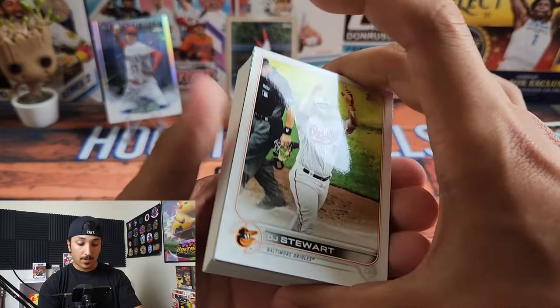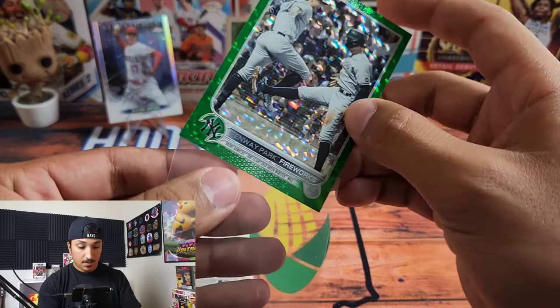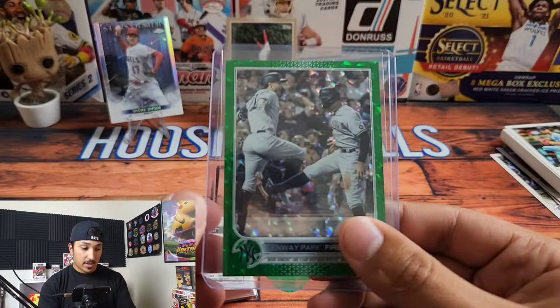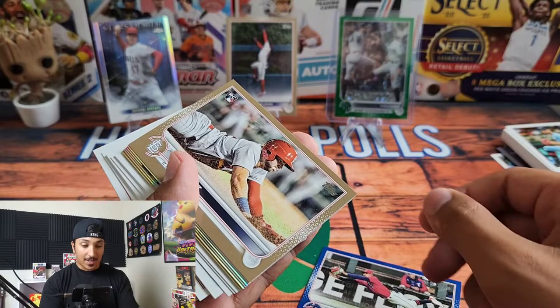We have a green parallel — let's rip it right off. We have a Fenway Park Fireworks featuring the New York Yankees. That is pretty cool. Go ahead and put it in the top loader. Fenway Park Fireworks out of 499 — we have Judge and Giancarlo Stanton. That's a stan-worthy card. So not bad — we got a gold and then a green parallel.